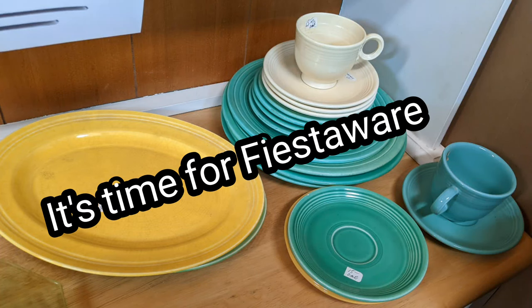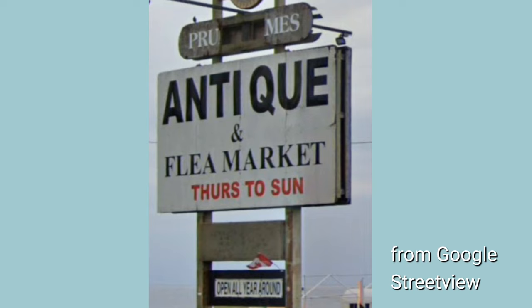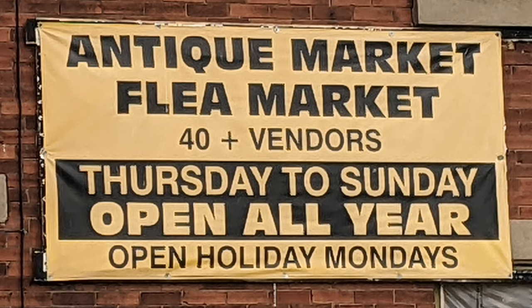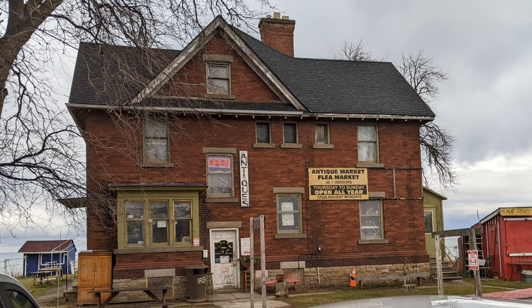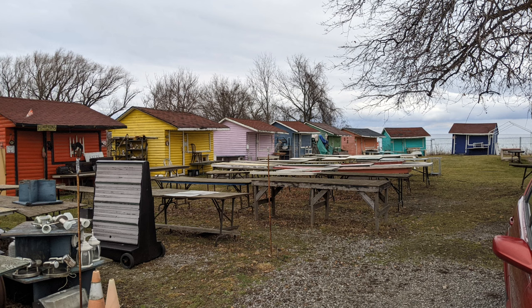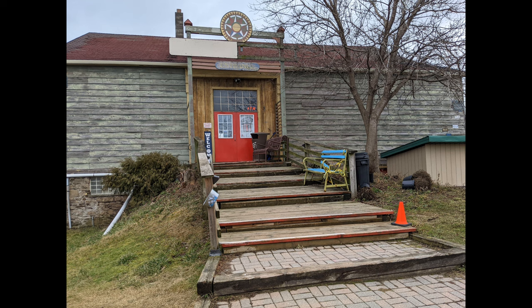It's time for a fiesta ware find! We're doing a tour of Prudham's Antique and Flea Market. It's winter, so you don't have everything available. This is from street view, so you can see there are some items on the outside even as far as the street. This is the sign posted on the north building. Today we're only doing the south building. These are the huts used by the outdoor vendors to store their goods inside.